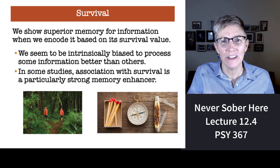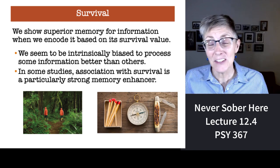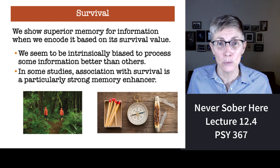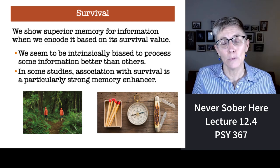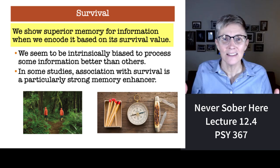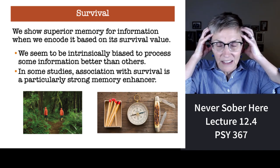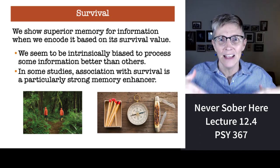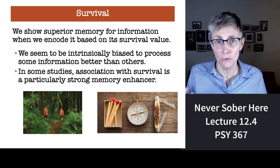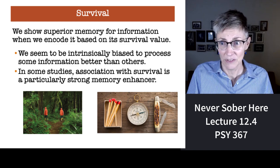Every once in a while we consider evolutionary explanations for cognitive processes, and this is one that fits right in. Our memory is terrific for material that relates to our ability to survive. If the goal of thinking and cognition is to help us survive and succeed in life, then it makes sense that our memory system should be finely tuned for any information relevant to our survival — and that's exactly what you find in the literature.